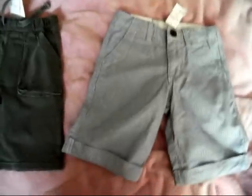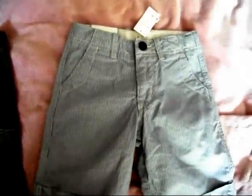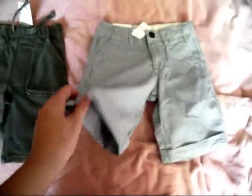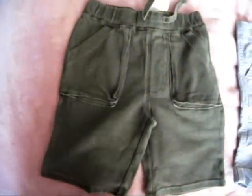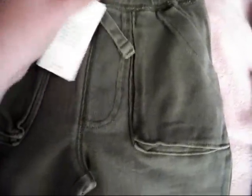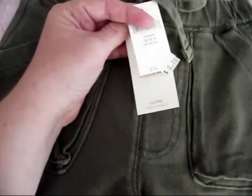My camera decided to cut out at the last two items, so I'm just going to show you right here what I got. These were $26.95 marked down to $11.99 minus 40% — really cute awesome shorts for Dakota from Gap. And then I got these — they're the kind that are the vintage look, the more you wash them the better they look, they're kind of one of a kind. These were $16.95 marked down to $16.99 minus 40%.